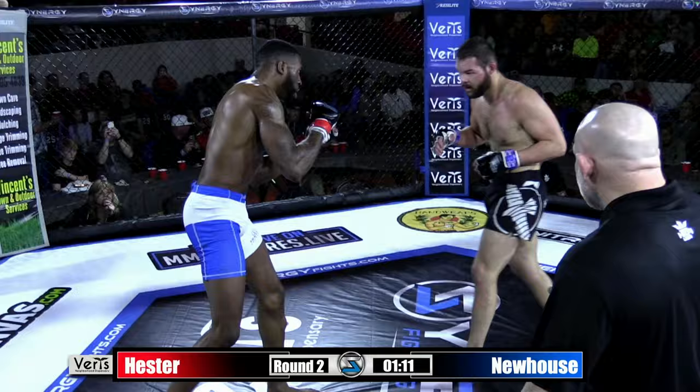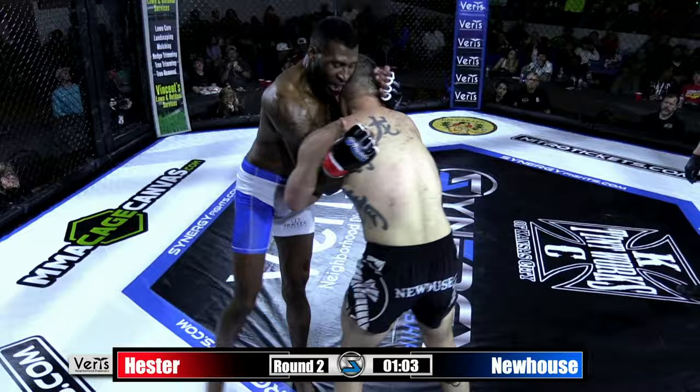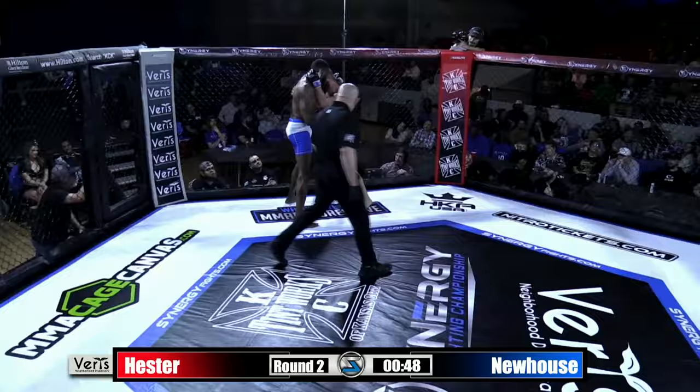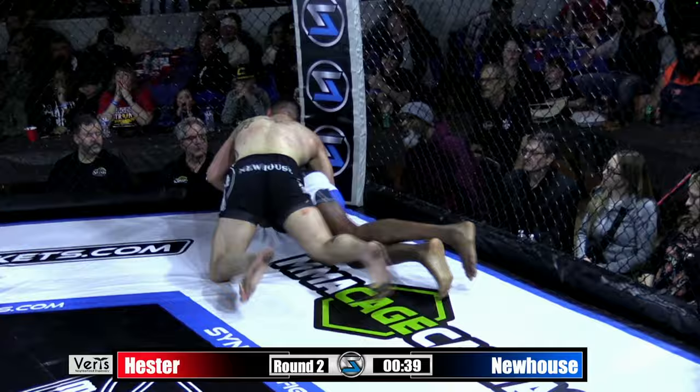Good combination there from Kenan Brown. He's got to get back to that rear uppercut — it's there for him. Landed it a few times. Nice straight right hand by Kenan Brown, looking for some more offense as he's got Newhouse against the cage for the first time in this fight. But not for long. And a good takedown by Newhouse — first takedown attempt lands.